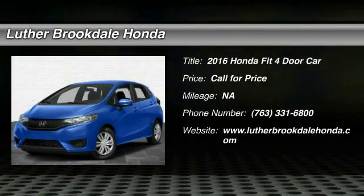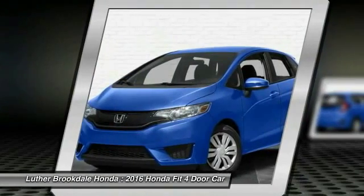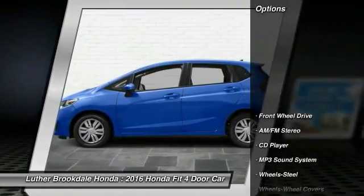2016 Fit. The Fit was engineered to be useful, efficient, and reliable. But its most important attribute is its innate charm and coolness. Here are some of this vehicle's great options.